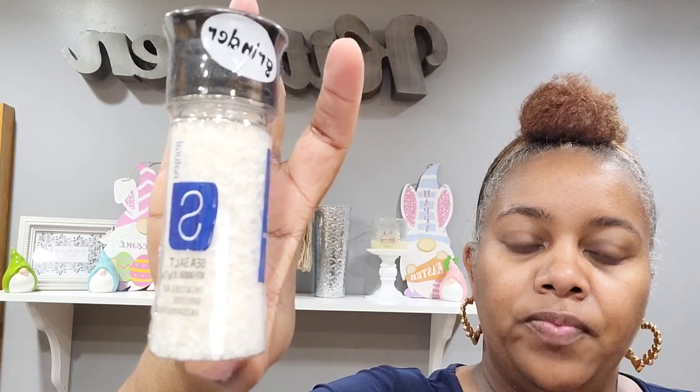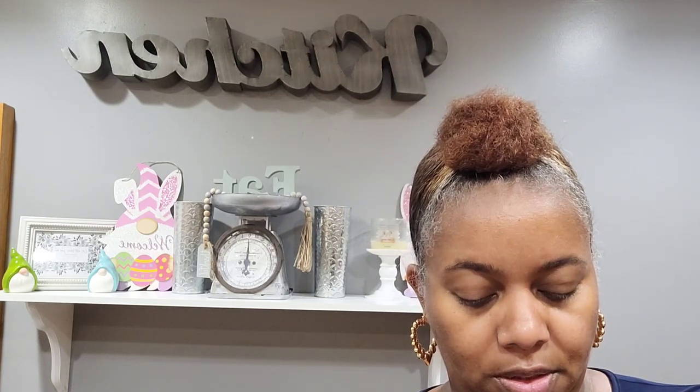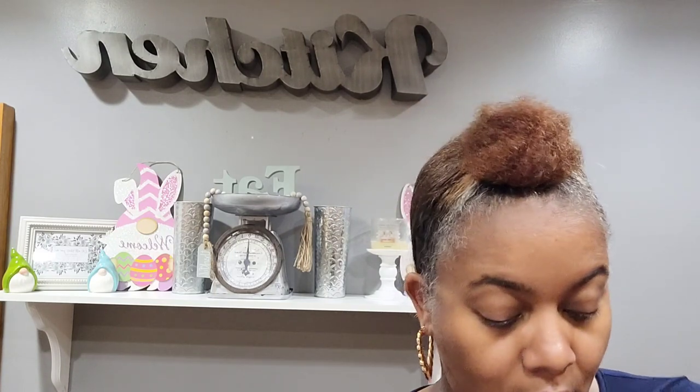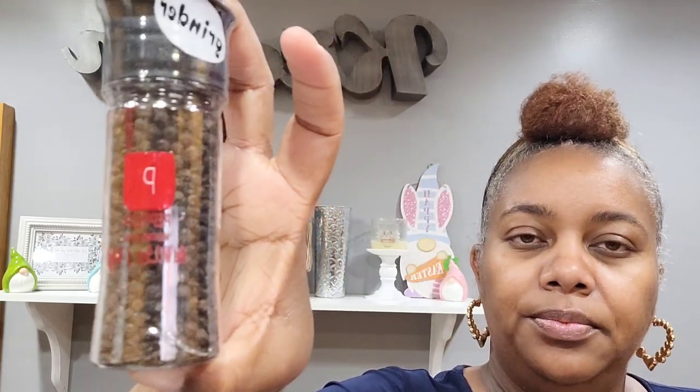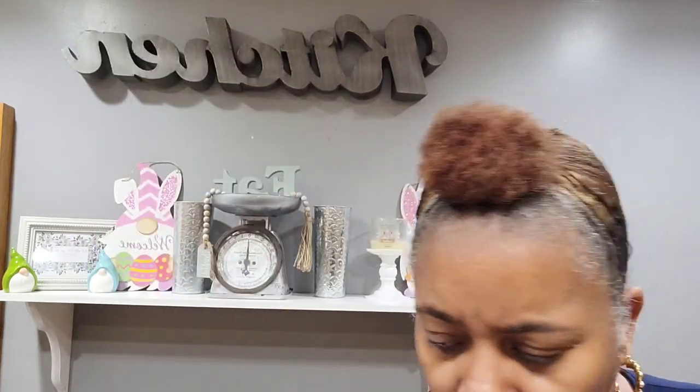We went over to the spice section and picked up the natural sea salt with the grinder — a very, very good deal. And then I picked up the pepper grinder. I like when they have the little grinders on there.